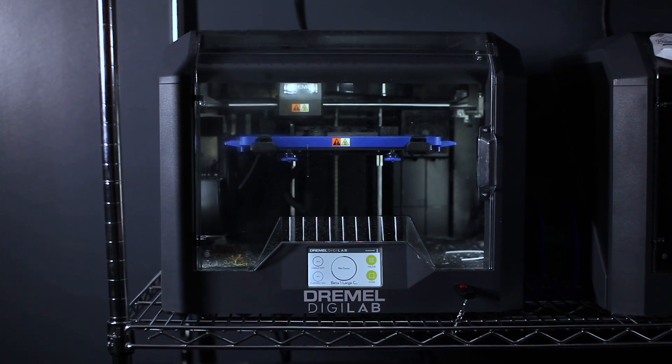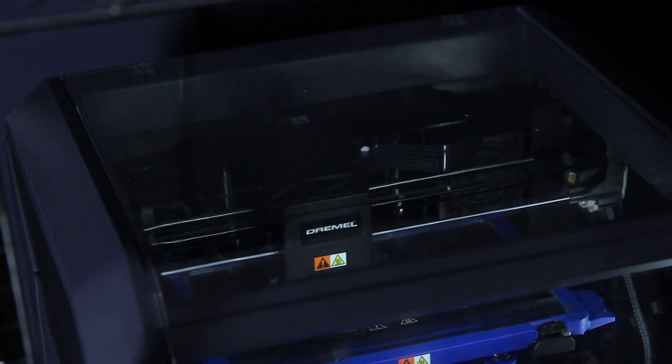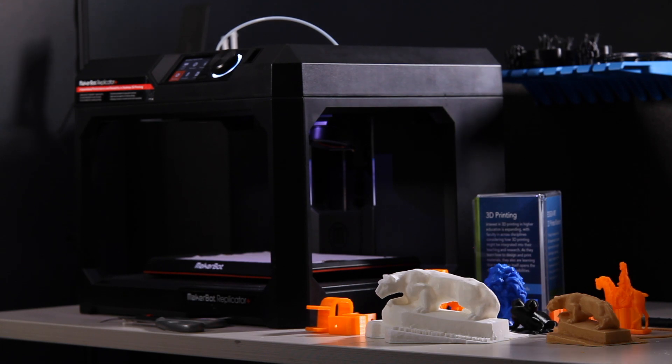A lot of students come here to use the 3D printers — that's probably the most popular technology, and it's very valuable for class projects, for prototyping, and making 3D models a reality. Another popular technology we have here is virtual reality.